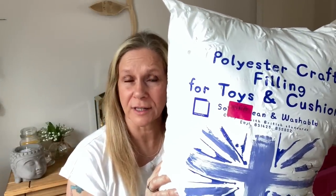Car boots have been suffering with the weather — they've not been as great or as full as we normally have. But we've managed to pick up a few good bits. First up, I picked this up from a charity shop some time ago — it's polyester craft filling for toys and cushions, just wadding really. It was two pounds and I thought that was really good. It's British made too.